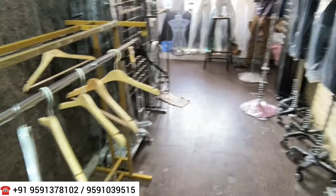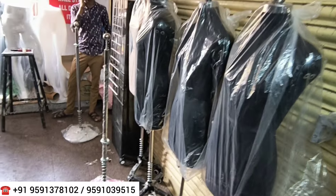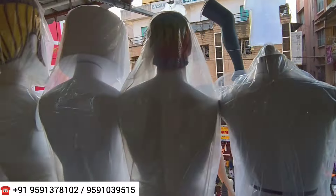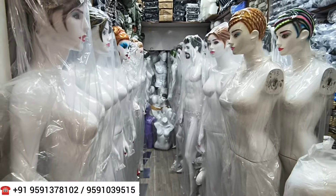All these hangers and everything are available at wholesale prices — the owner will tell you the prices. If you are looking for imitation jewelry accessories, those boxes and accessories are also available here. Just check the stock: mannequins, hangers — all types of mannequins are visible from outside, and there are multiple areas I am going to show you.